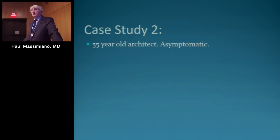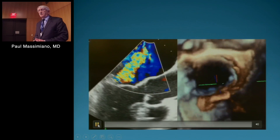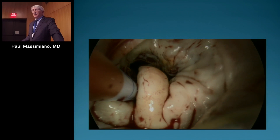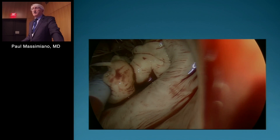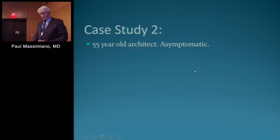The second case is a 55-year-old architect who is asymptomatic. On both 2D and 3D, you can see a flail P2 segment of the posterior leaflet — a fairly floppy valve. We have a nice view of the P2 and of the papillary muscles underneath. In a case like this I would almost always use Gore-Tex — I think it's a better technique.